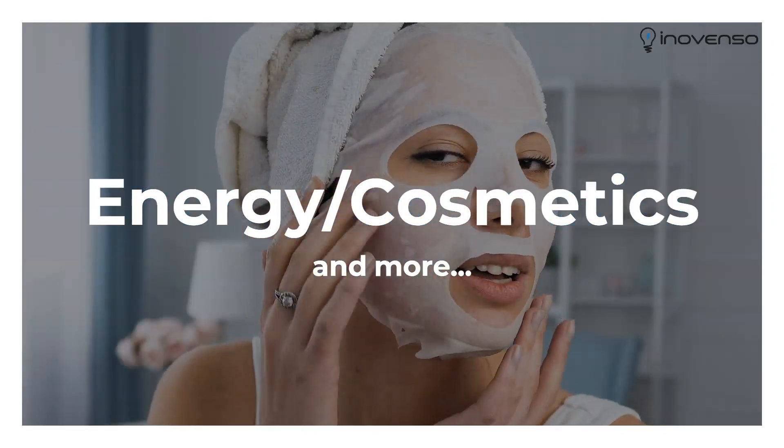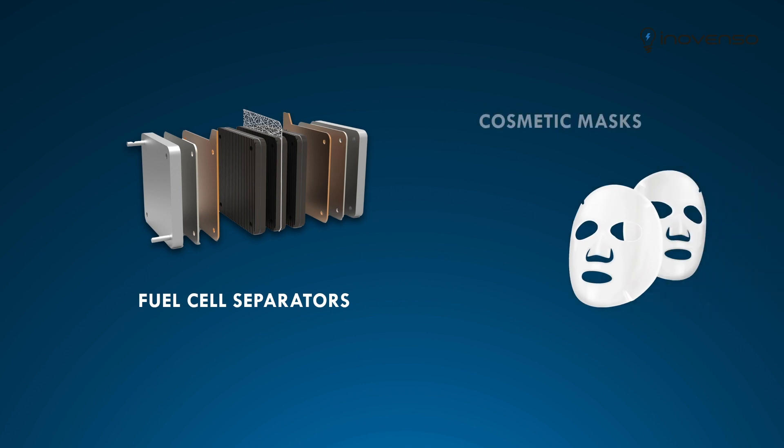Other applications of the machine include energy — for example, the production of fuel cell separators — or cosmetics face masks.